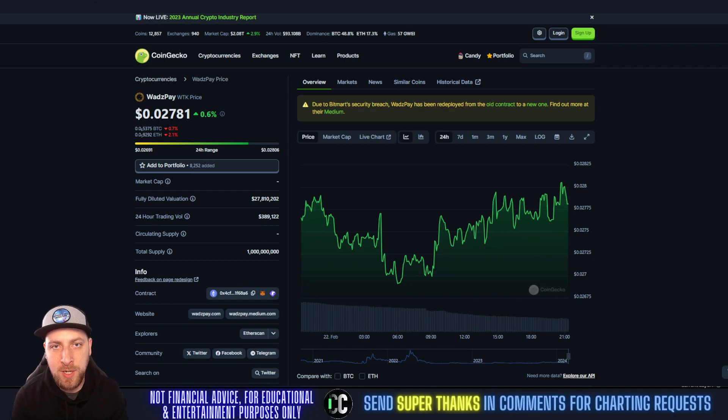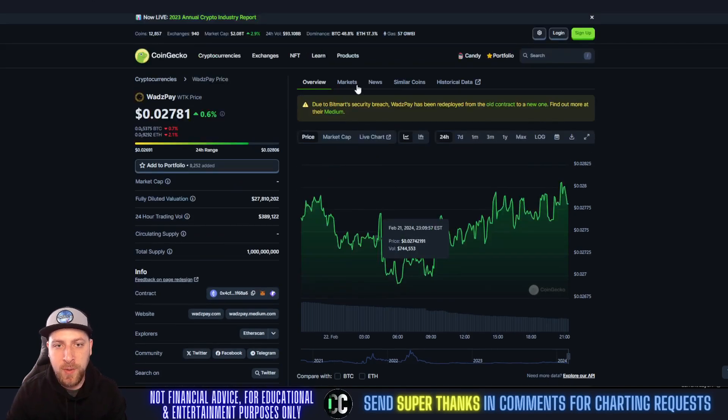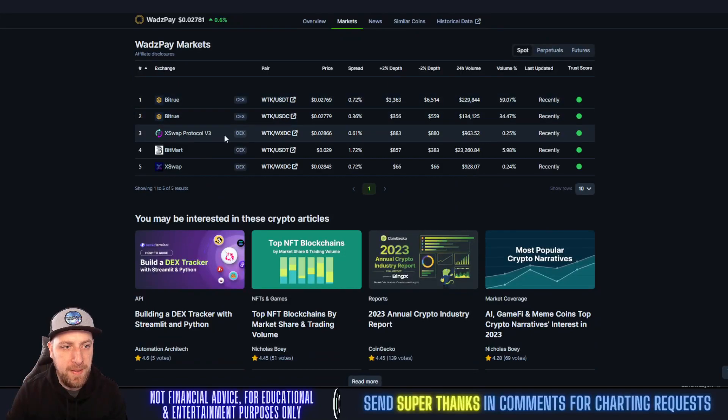Circulating supply is also something you want to know — it doesn't show that on CoinGecko. The total supply is 1 billion. The all-time high for this coin was two years ago at 41 cents, and the all-time low was one year ago. Currently, WTK is available on Bit True, X Swap, BitMart, and X Swap.